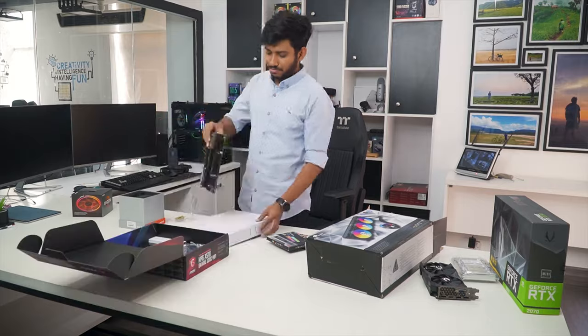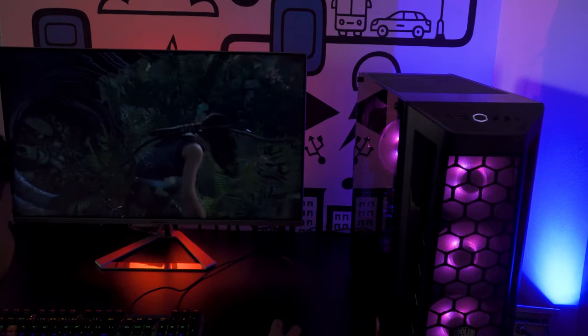Our tech expert team tests, reviews and benchmarks thousands of products to come up with a list of the best and latest products, along with recommendations for the viewers. To know what is the best choice for you, watch the full video and check the description for the purchase links.